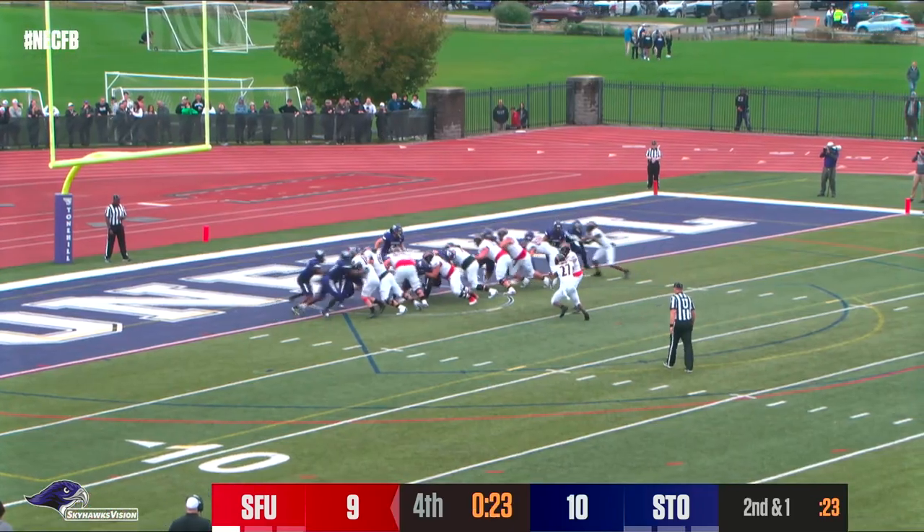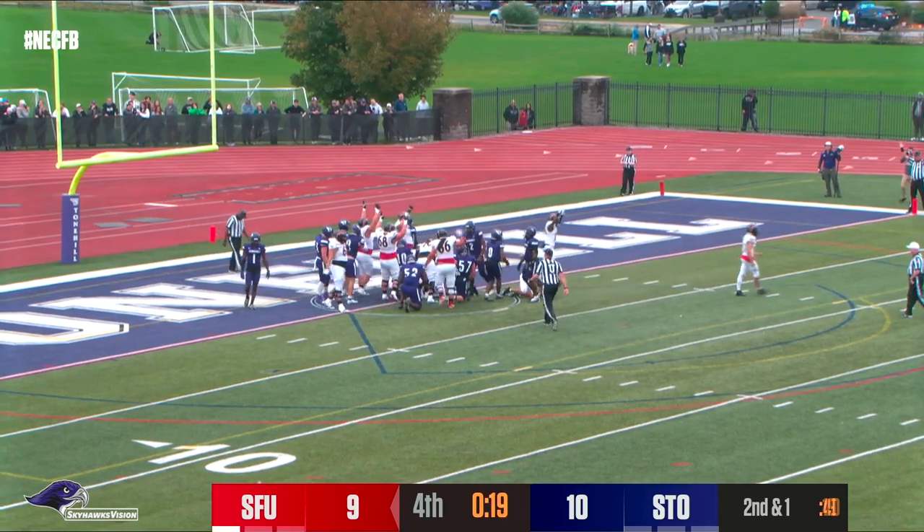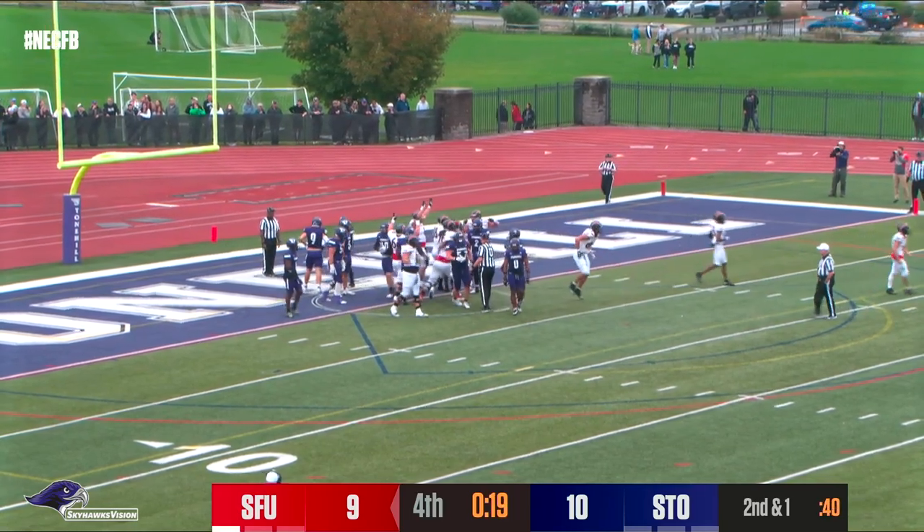And now Doyle from the 1 — inside, diving, touchdown! DeAndre Scott with 19 seconds remaining.